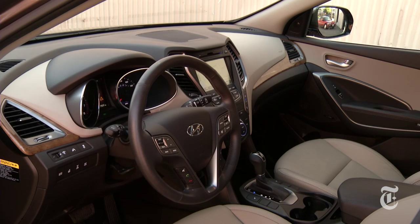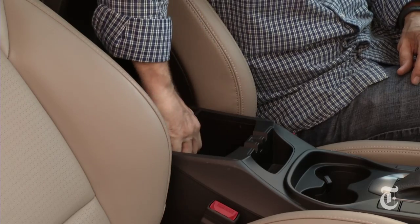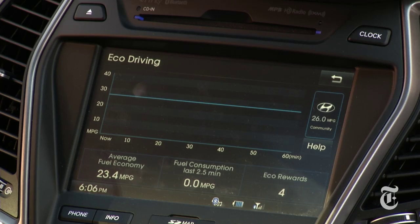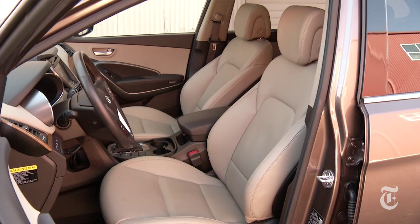The two Santa Fe's share the same basic interior look with some unique and rich-looking textures. Parents don't need extra frustrations — nice that the storage nooks, intuitive interface, and supportive seats with heat are all well done.